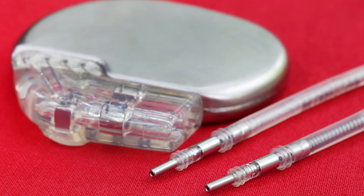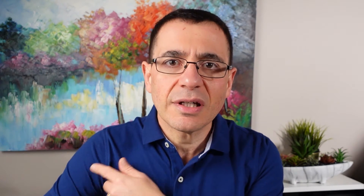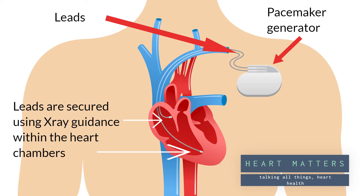A pacemaker essentially is a device — it's a battery and a computer chip that is placed inside the body, typically under the skin, normally under the collarbone. It's a little device that has an area where leads plug in, and these leads go through the veins in our upper arm, through into the main vein which drains into the heart.